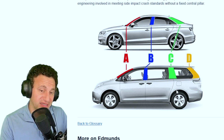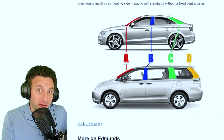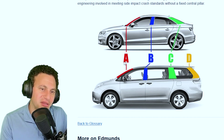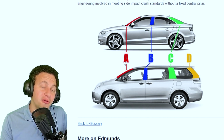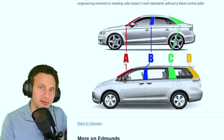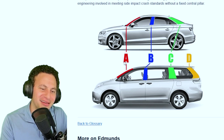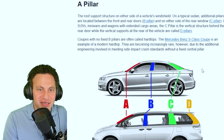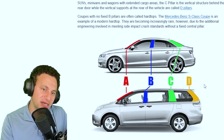Let me know what you think — did you learn something? Do you think this is a valid grievance, or does it not bother you? Maybe now that I've mentioned it you'll notice the A-pillar is in the way. Or maybe you live somewhere in the Midwest where the streets are always straight and you never even think about it. Anyway, to recap: that's the A-pillar, B-pillar, C-pillar, and D-pillar.